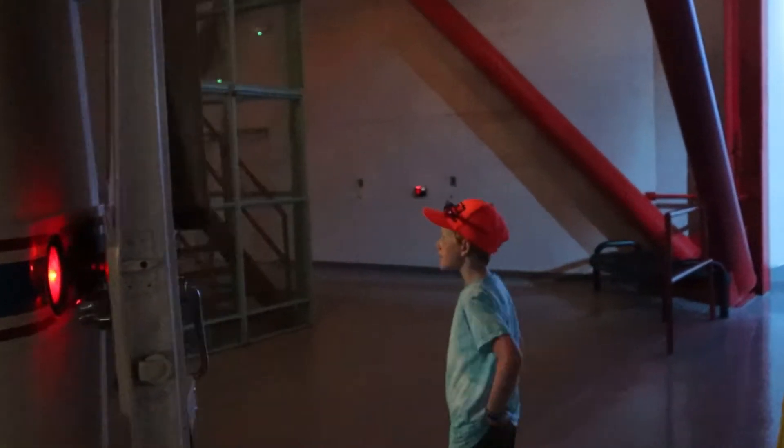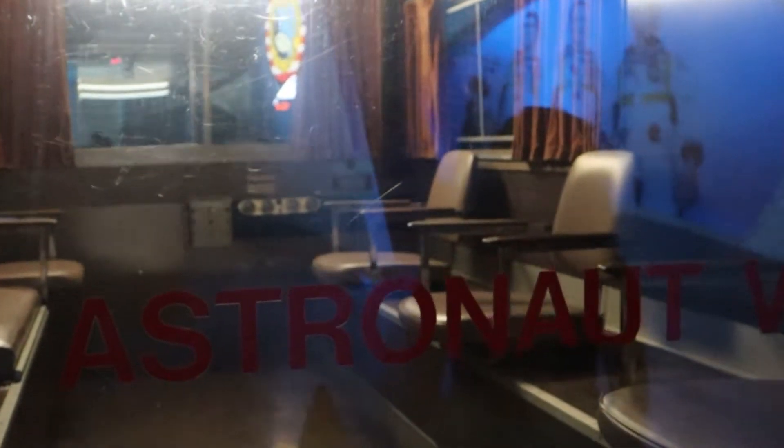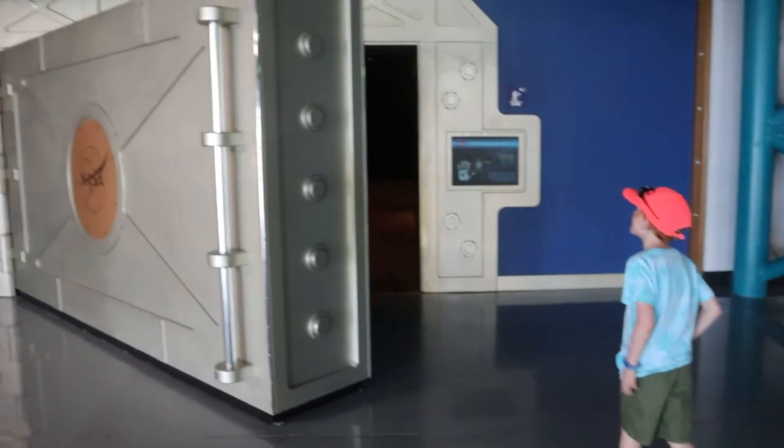This is the Astrovan. I think there was actually a car called Astrovan back in the olden days. The astronauts sat in there. Look at that — it's a treasure gallery.